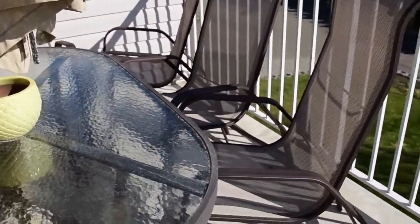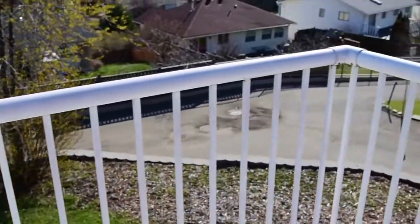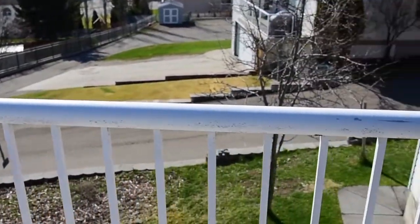You've also got a really great alley access, which is quite a unique feature, allowing you to park in the back or on the street, as well as the side garage.